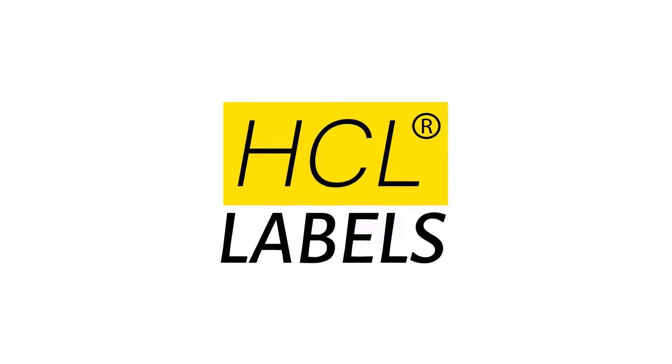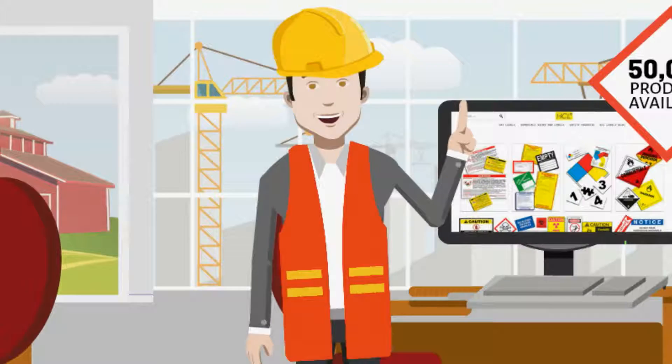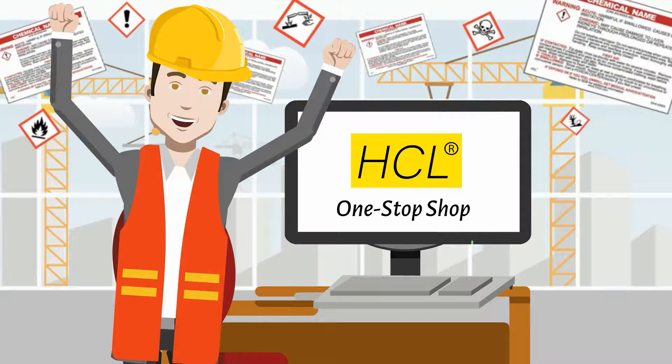Introducing HCL Labels. HCL Labels has the largest inventory of chemical labels available and has been in business for over 25 years. With over 50,000 products available on their website to choose from, HCL is your one-stop shop for all your OSHA compliance needs.